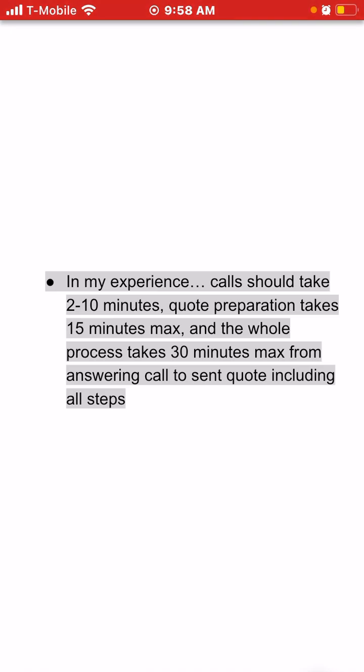Reflect on the amount of time it takes you to get these things done. Answering calls should take two to ten minutes, quote preparation about 15 minutes, and the whole process 30 minutes. If any of these steps are taking longer than described, we need to troubleshoot and see what's going on. There are tons of things to do, so we need to allocate proper time for all our tasks. It's critical to stick to these thresholds when preparing quotes.